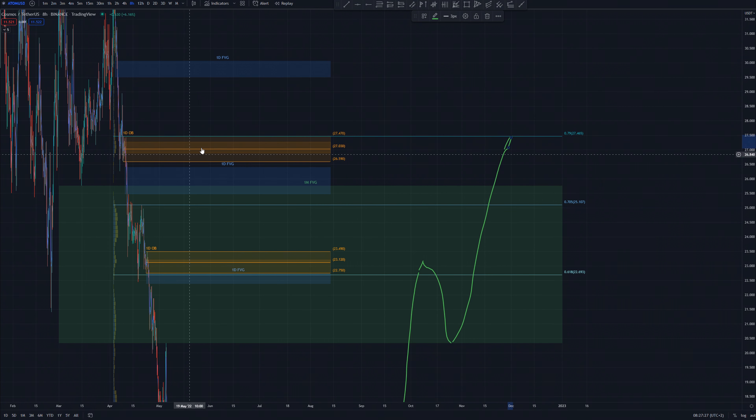My fourth price target would be here at the 0.79 Fibonacci retracement, and we also have the top of this order block aligned perfectly with it.